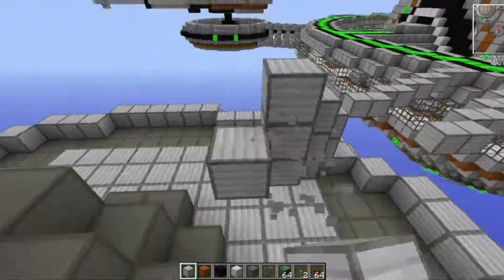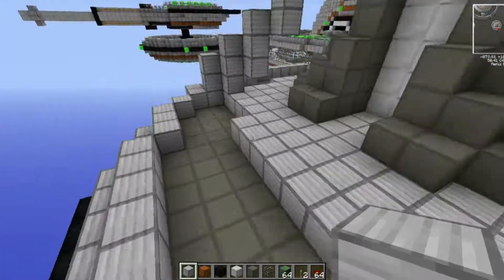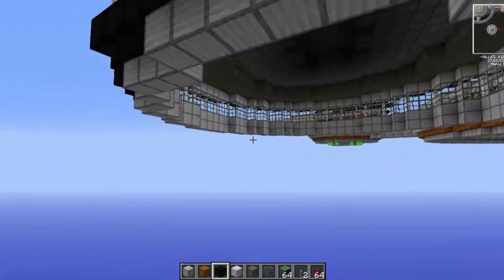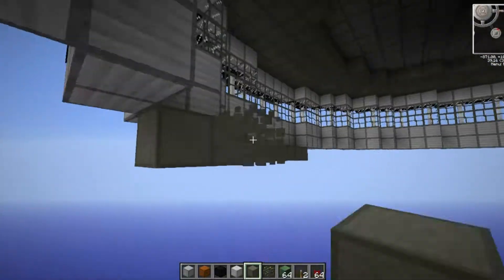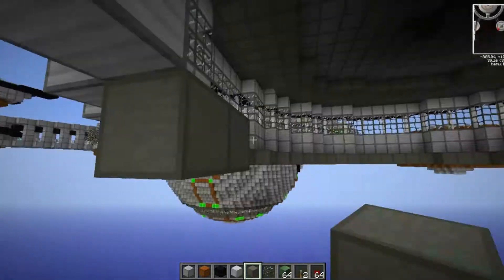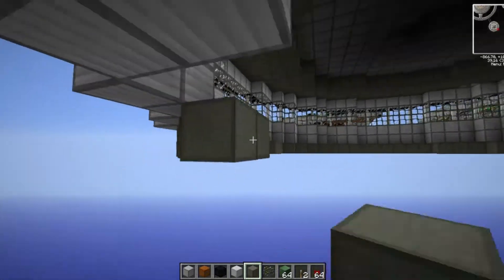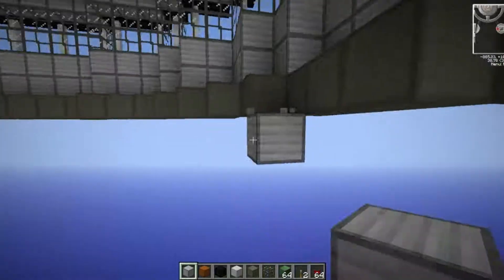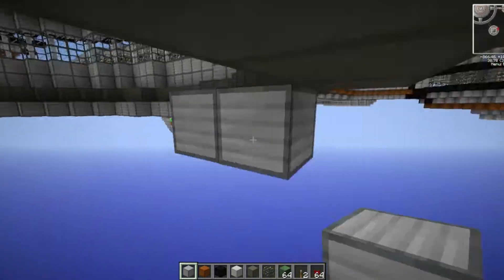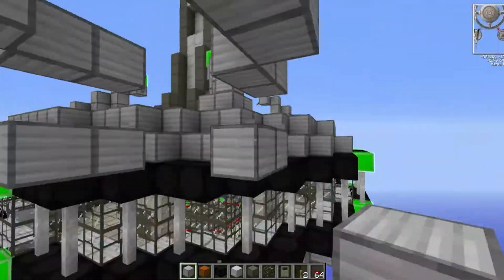I wanted four spires coming up and pointing from the build — something I'd tried a couple of times and never quite got right, but it really fitted nicely here. Then I built the floor of this disc. Going around with reinforced stone instead of copper was the only real difference from the normal pattern, so I'll skip ahead past that part.